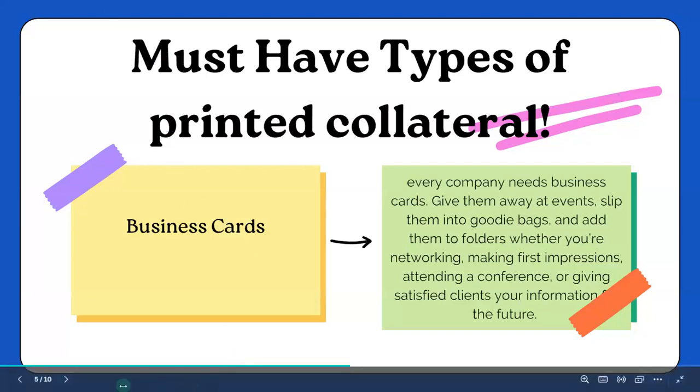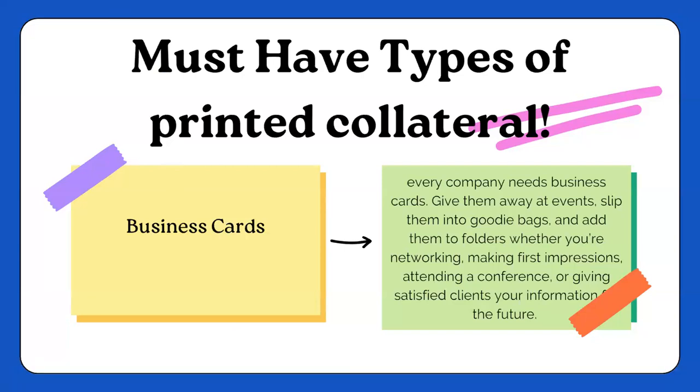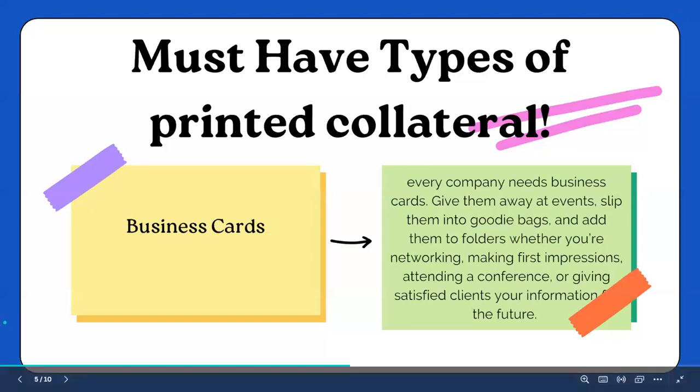Business cards make that first impression. What I did after I first started — I would put them in luggage at different stores, in books when I went to the bookstore or the book aisle at Walmart. I would put them any place I could possibly think of. The luggage idea was kind of a no-brainer — people are buying luggage because they're traveling, so slip your business card in there. It's not hurting anything, and they're probably not even going to see it until they get home anyway.